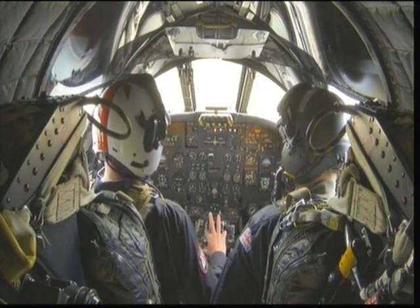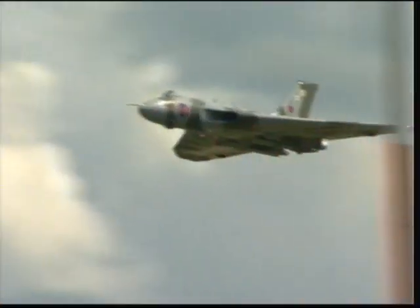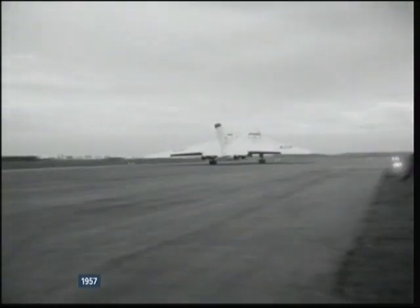The cockpit might be cramped, the visibility poor, but nonetheless these planes are adored by pilots. For such a large airplane it is absolutely amazingly agile, and as you've just seen during the display, very very powerful as well. I think it's most pilots' dreams, and given there's only five of us in the world who do that, it's absolutely exceptional.